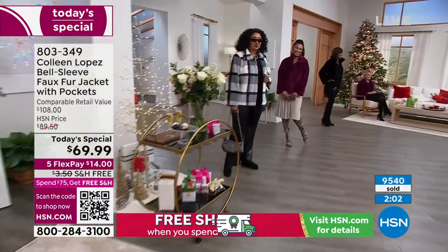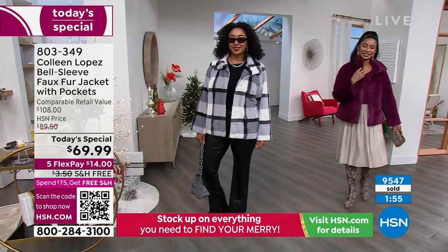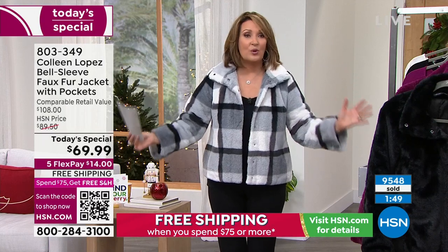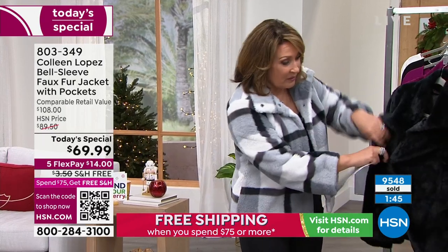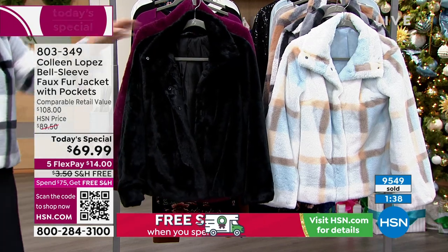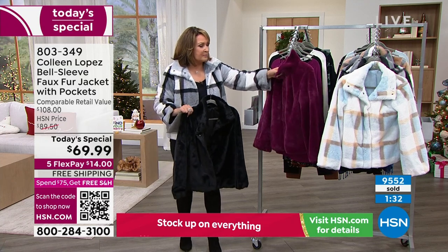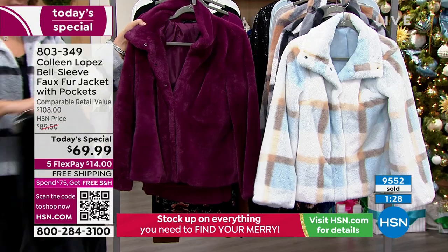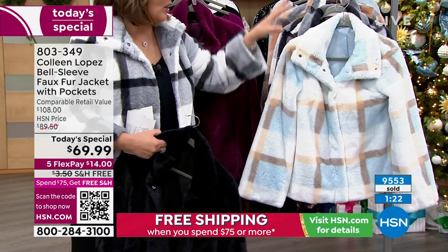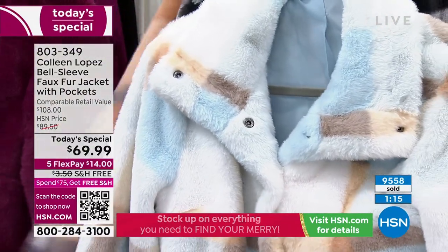Ice blue — if you want the extra small and small, it's basically final call. Gray plaid is getting so limited — if you want it, grab it. They're fully lined, the lining is all dyed to match. The black has a beautiful silky black lining. The berry has the same beautiful dyed-to-match lining. The ice blue has an ice blue lining. The gray has a black liner. The coffee is pretty much sold out — we've said goodbye to that one.